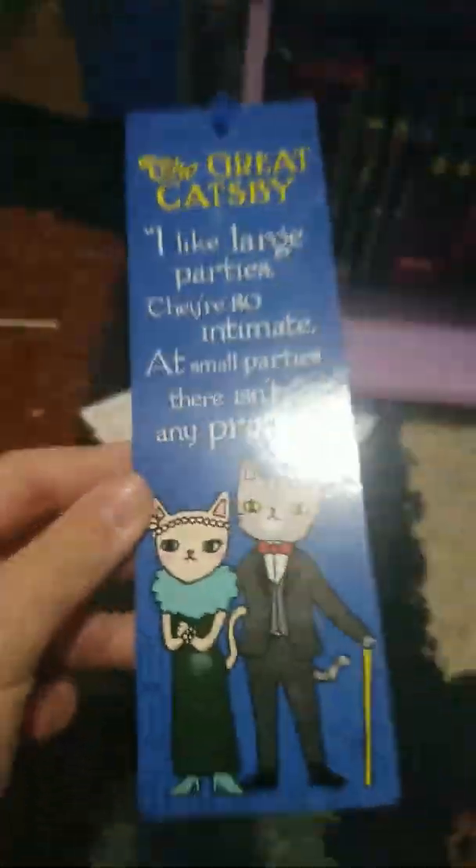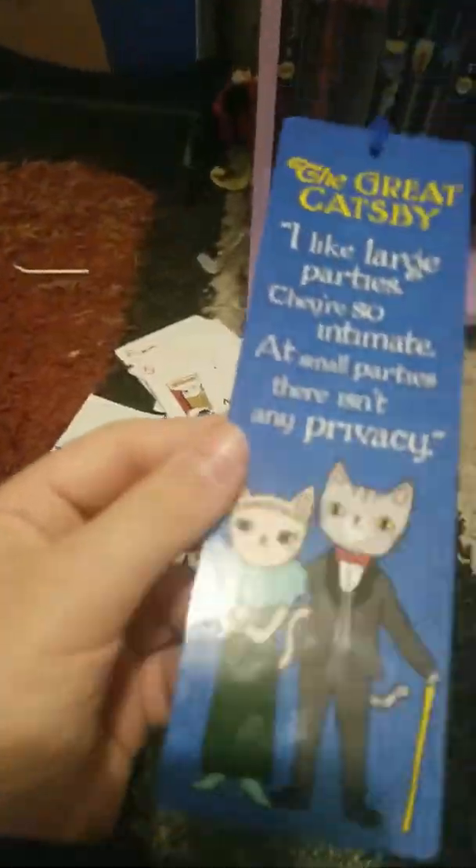Those are some of my new books. I also got this bookmark along with the other books — it says 'Fancy Kitty.' So yeah, that's what I got: five comic books slash manga and this cool little bookmark. Bye!